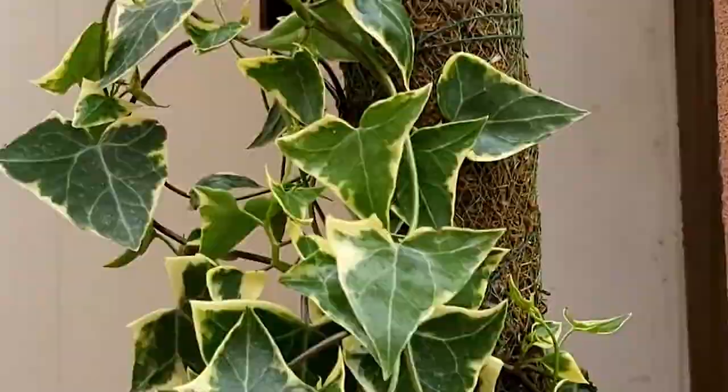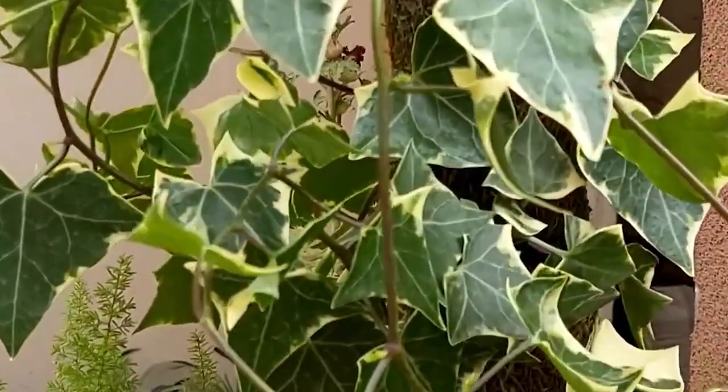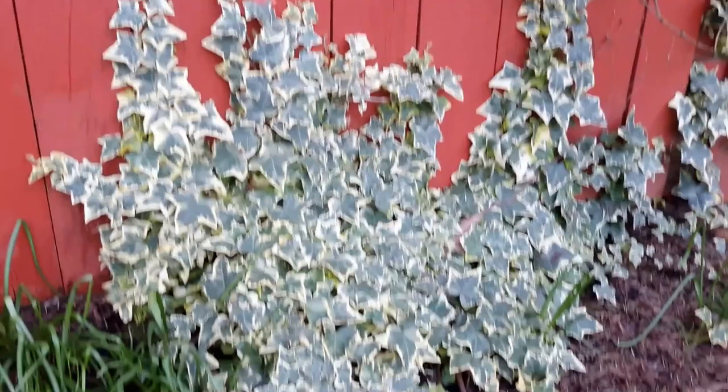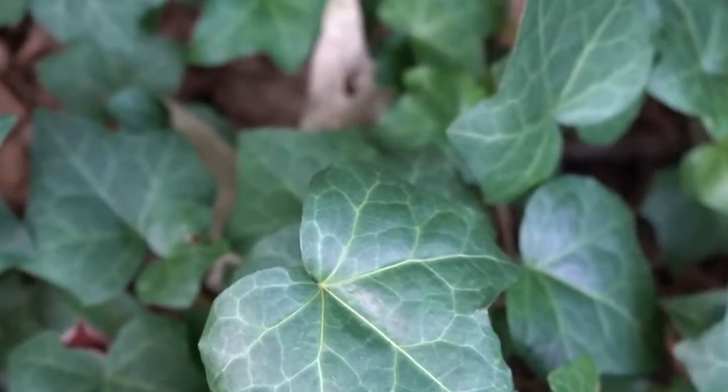English Ivy, scientifically known as Hedera helix, is a popular climbing plant with unique characteristics. It is an evergreen plant that belongs to the Araliaceae family and is native to Europe, Western Asia, and North Africa. English Ivy is a climbing plant with aerial roots that grip onto surfaces and help the plant grow vertically. Its leaves are glossy and dark green, providing an eye-catching contrast when planted against light-colored surfaces. English Ivy also produces small, inconspicuous flowers in the fall and winter, which eventually give way to small black fruits. It can be grown in outdoor spaces such as gardens, walls, and trellises, or indoors as a hanging or potted plant.